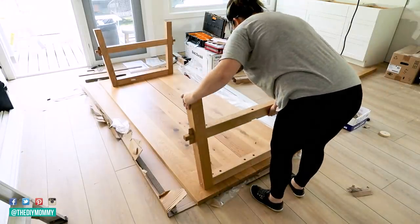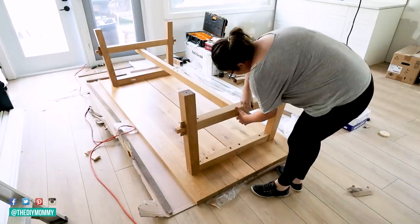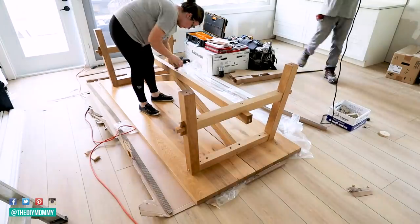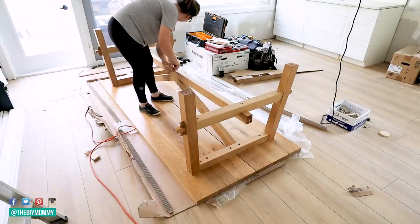The farmhouse table we're using for this space is from Ikea. I love that it's rustic but very clean-lined, and this thing is so heavy that you definitely need two people to flip it over and move it into position.